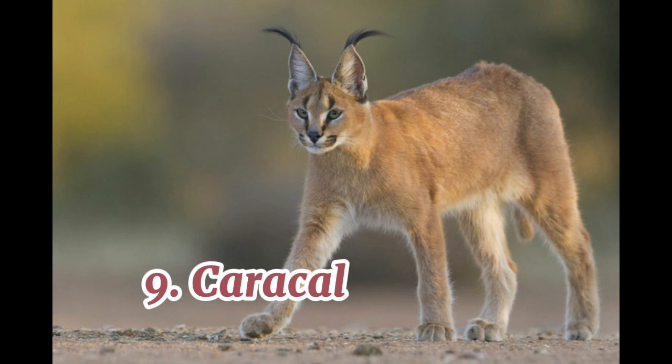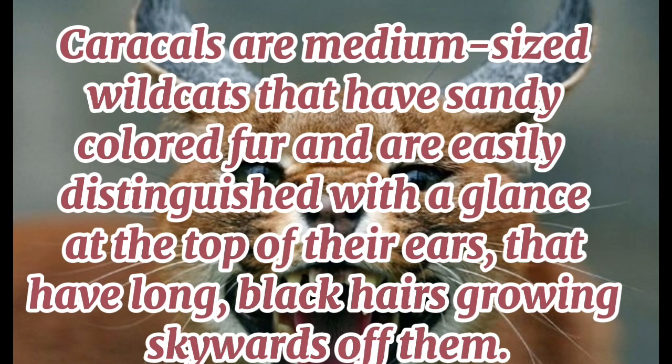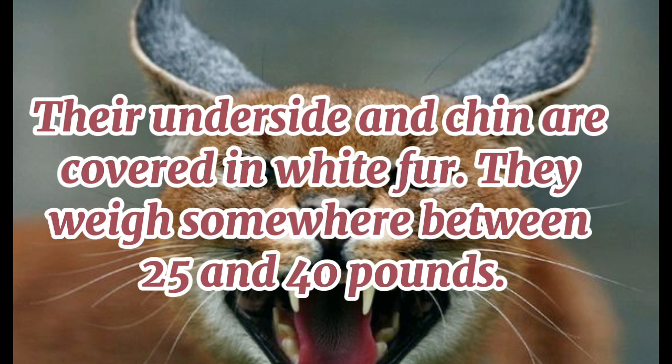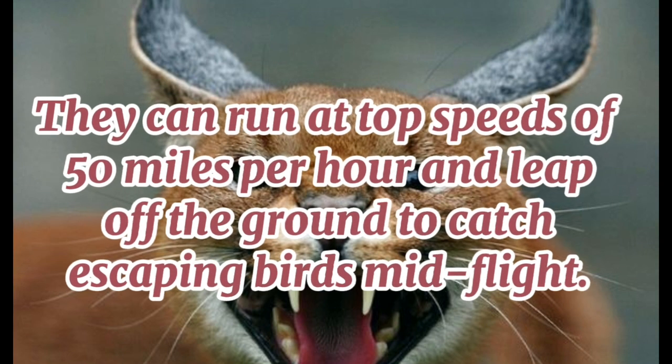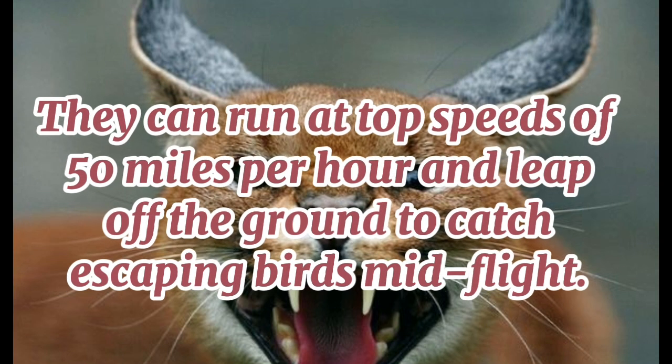9. Caracal. Caracals are medium-sized wild cats that have sandy-colored fur and are easily distinguished with a glance at the top of their ears that have long, black hairs growing skywards off them. Their underside and chin are covered in white fur. They weigh somewhere between 25 and 40 pounds. Caracals are opportunistic hunters that prey on monkeys, rodents, birds, and other small mammals like the mongoose and hyrax. They can run at top speeds of 50 miles per hour and leap off the ground to catch escaping birds mid-flight.